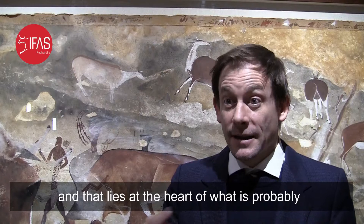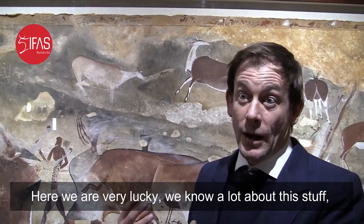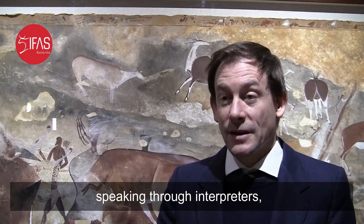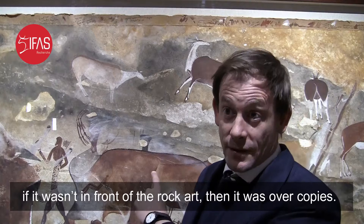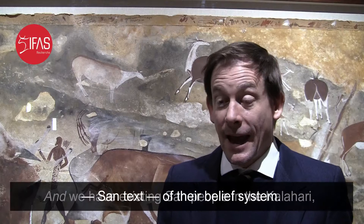That lies at the heart of what is probably the strongest interpretation of the Paleolithic art. Here we are very lucky — we know a lot about this because we were lucky enough to have verbatim records of the San Bushmen themselves, speaking through interpreters, saying this is what is going on here. Or at least if it wasn't in front of the rock art, then it was over copies. We also have thousands of pages of verbatim San text of their belief system.